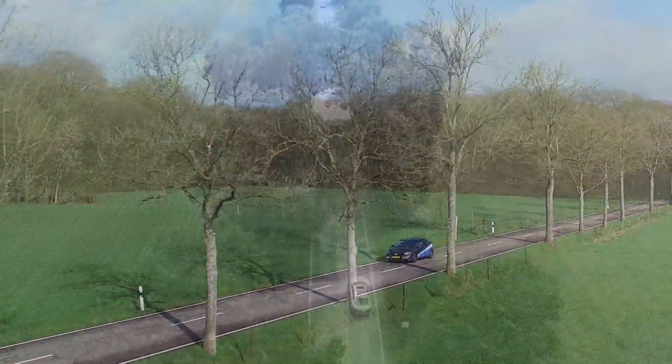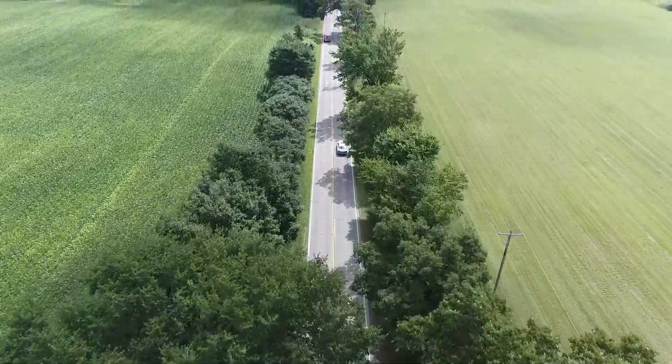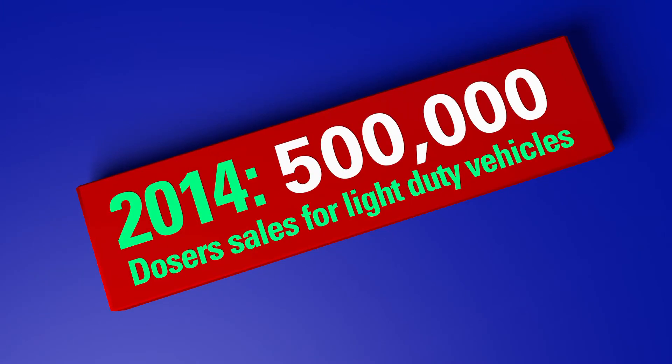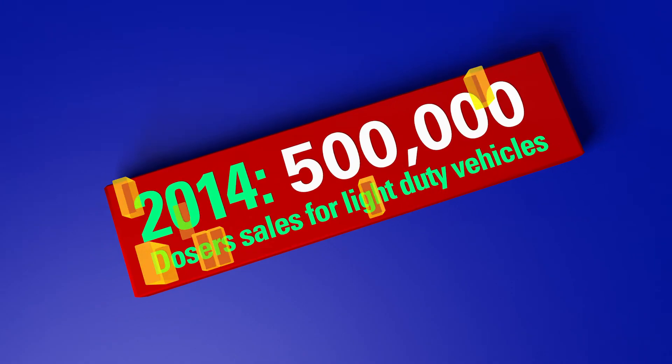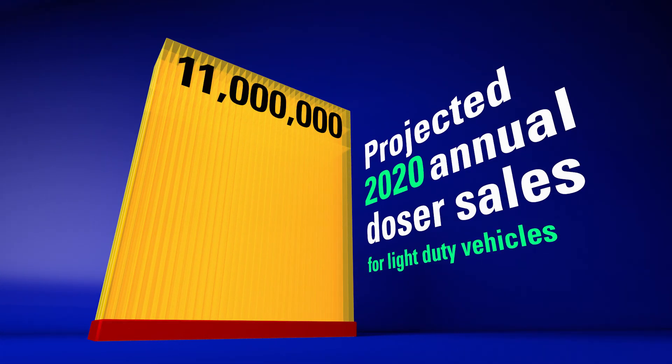Nitrogen oxides are considered harmful to the environment and regulated by governments around the world. In 2014, 500,000 SCR doses were sold for light-duty vehicles. Delphi Project's annual sales will rise to 11 million doses in 2020.